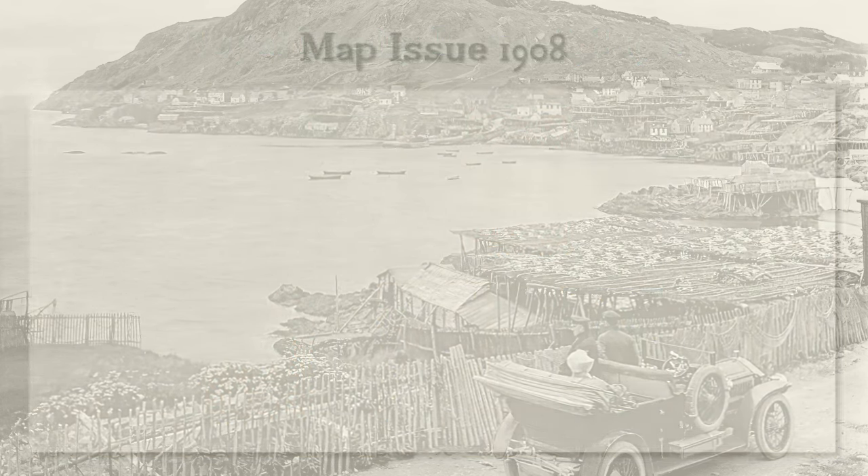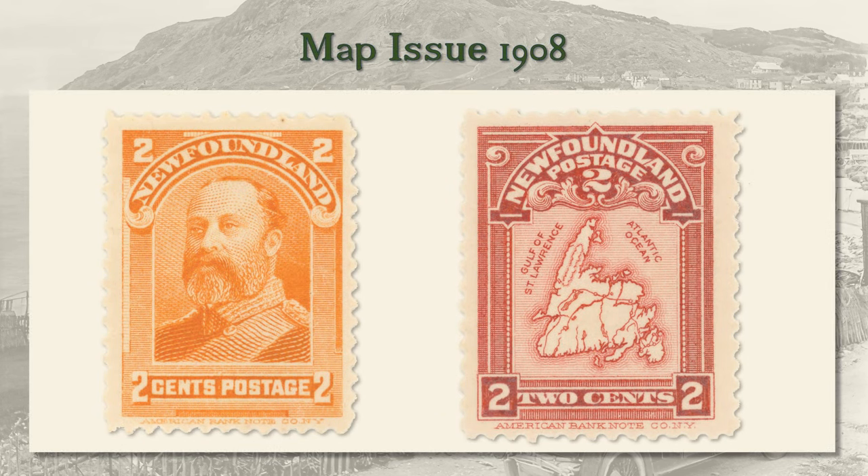The two-cent map issue of 1908 was unusual for being an issue of a single value, not part of a set. Apparently the SS Sylvia, sailing from New York and carrying a consignment of the current two-cent Prince of Wales stamp, sank off Massachusetts. To protect against revenue loss, should the sunken stamps fall into criminal hands, the Newfoundland government commissioned the American Banknote Company to engrave a replacement bearing a map of the island.